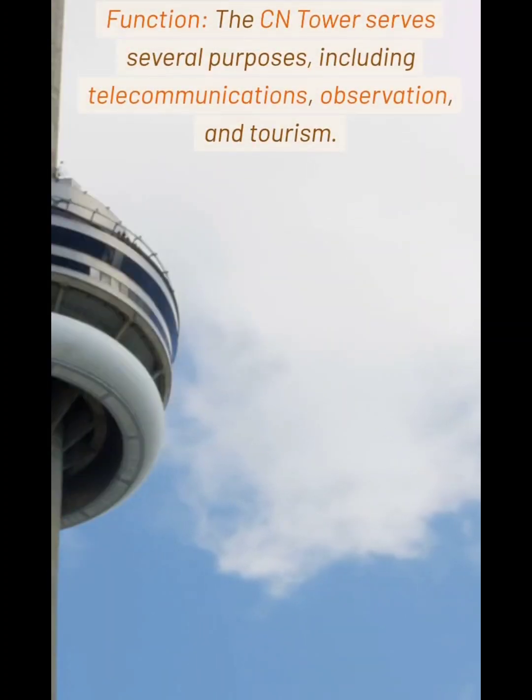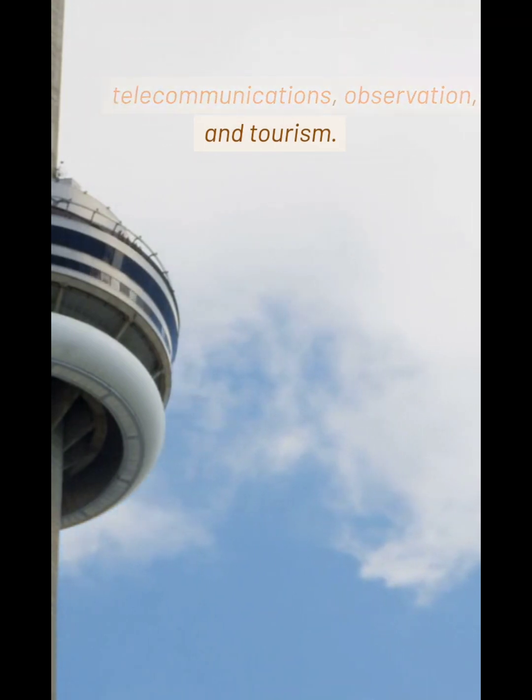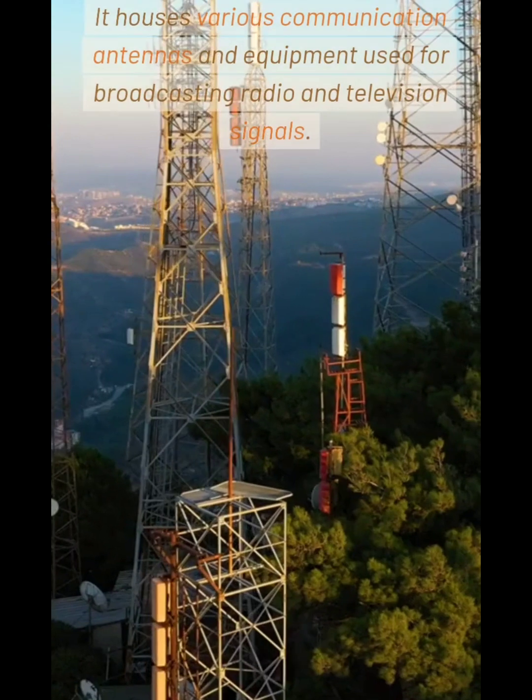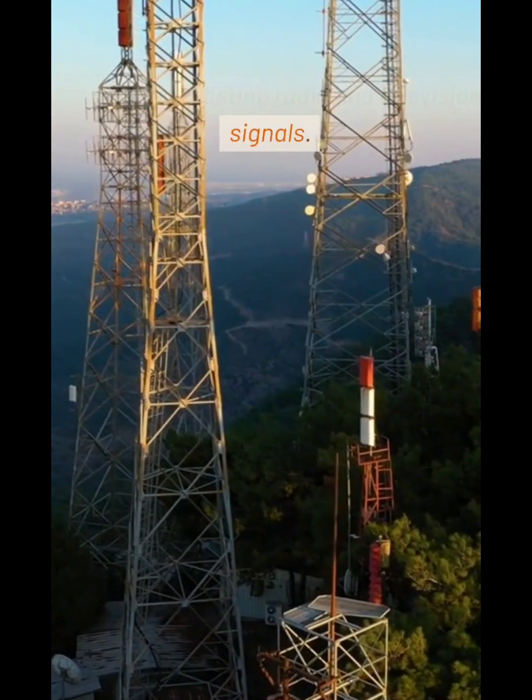Function: The CN Tower serves several purposes, including telecommunications, observation, and tourism. It houses various communication antennas and equipment used for broadcasting radio and television signals.